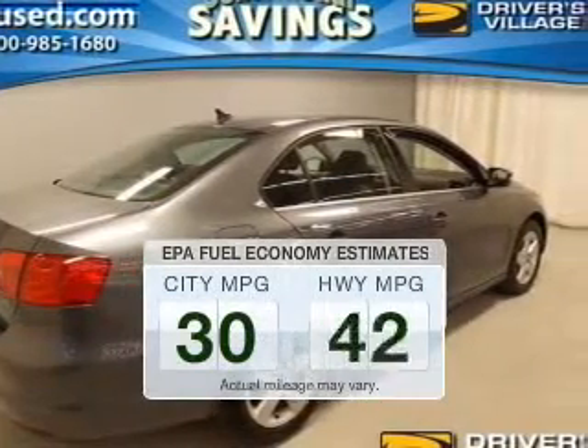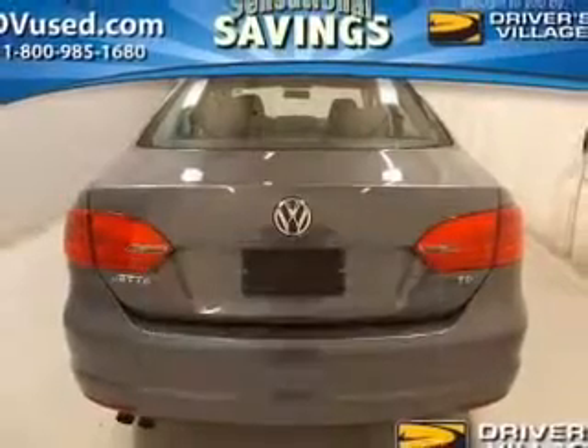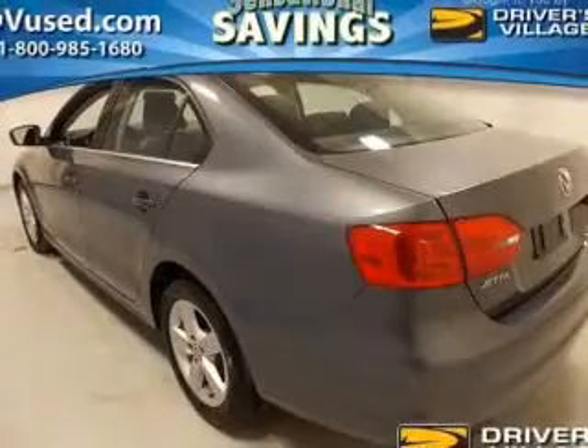Low emissions and the good fuel economy offered in this vehicle are important to you and the environment. The powertrain includes front wheel drive with a reliable engine that responds quickly to its manual transmission.